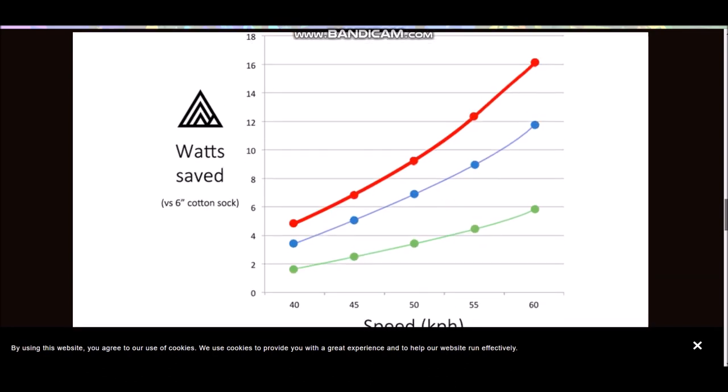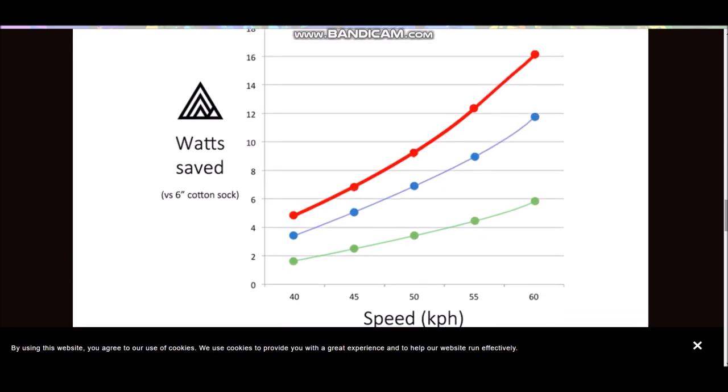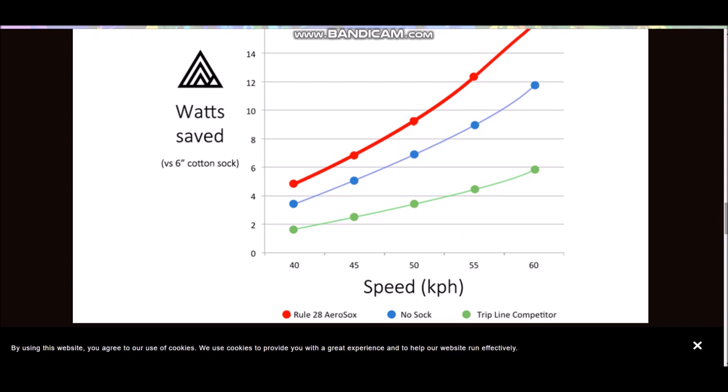Here are the test results done by Dan Bigham of WhatShop, who does all the Cycling Weekly tests. So if you believe the Cycling Weekly tests, these are done to a similar standard. At 40 kilometres an hour, you can see that with a Tripline sock compared to a standard six-inch cotton sock, you're saving about one and a bit watts. With no socks, you're saving three watts. And with a Rule 28 sock, you save five watts at 40 kilometres an hour.